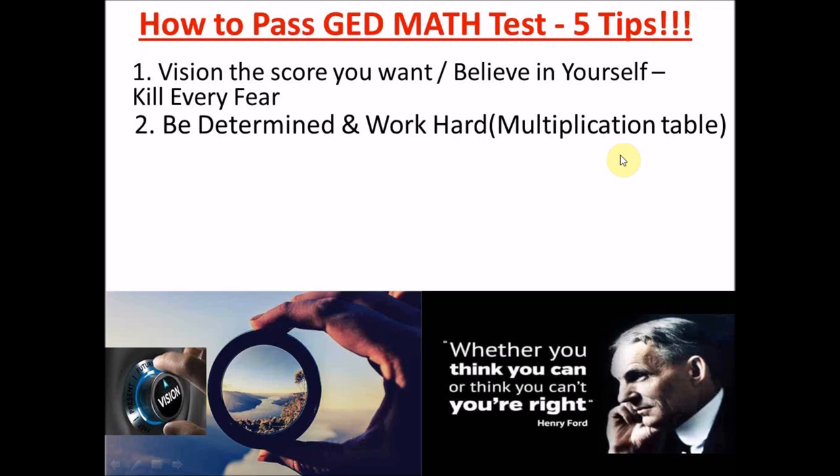Also learn how to work with your signs — your plus and minus rules. I'll do a video on how to understand your signs and an easy way to learn your multiplication tables soon, so please subscribe. Working hard means knowing your foundations. Be determined on the score you want — not only in your math test but also in your social studies, science, and language tests. Write it down and work towards it. You need your GED to upgrade your life or as a personal achievement.